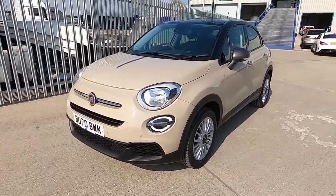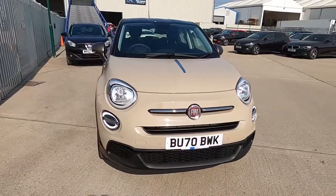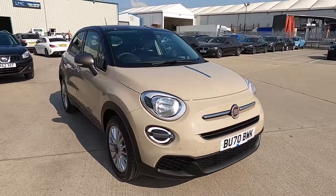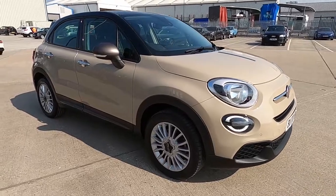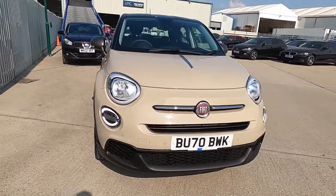Hello and welcome to London Motor Company. My name is Sam and this is our Fiat 500X Lounge. It's done a little over 4,000 miles and in this video I'm going to show you around the car and later on give it a test drive.